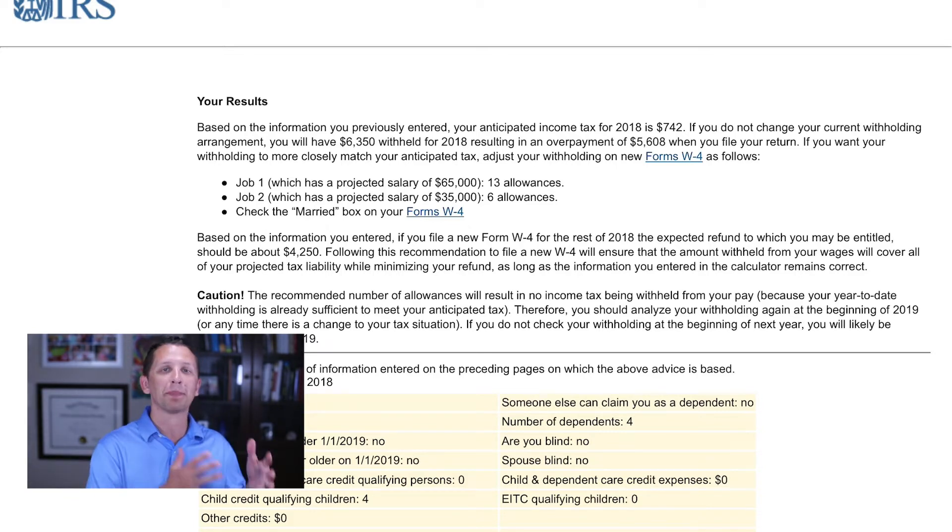If you go back to the paper version, you can transfer these numbers right to it by putting in line five the amount of allowances shown. You can split them up as shown to make sure you're withholding the right amount. If you did the paper version, you'd get a very different answer because it doesn't account for amounts already withheld year to date — that's why the IRS online calculator is such a great tool.